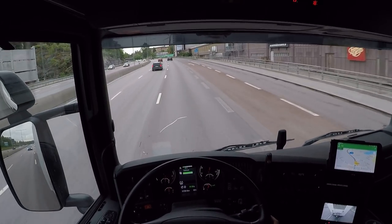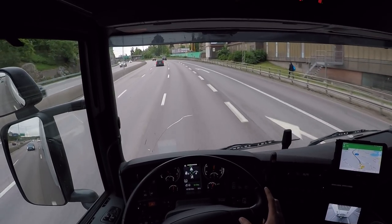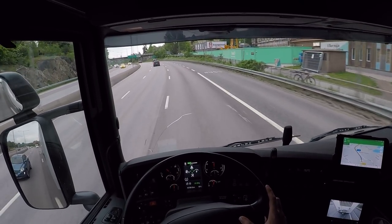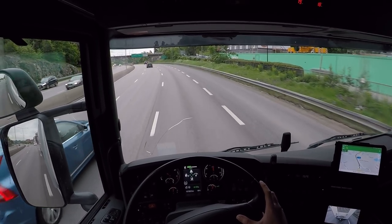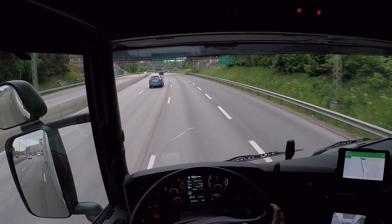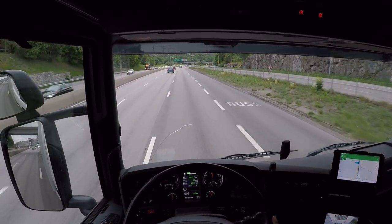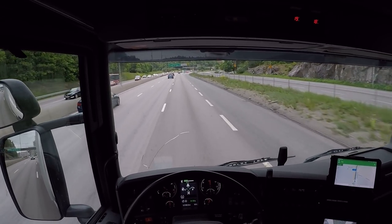This truck's fuel consumption is pretty good. Let's see here — I think it's like 3.5 to 4 liters every 10 kilometers. Yeah, very good fuel consumption.